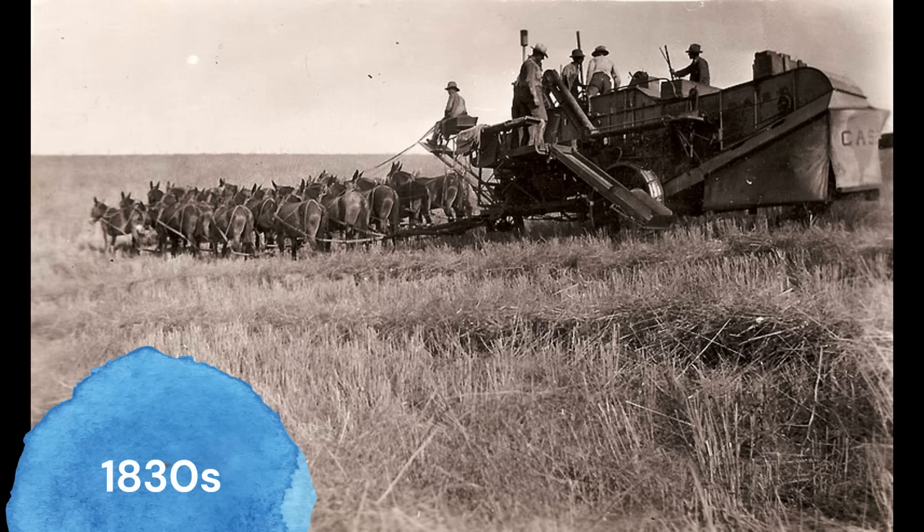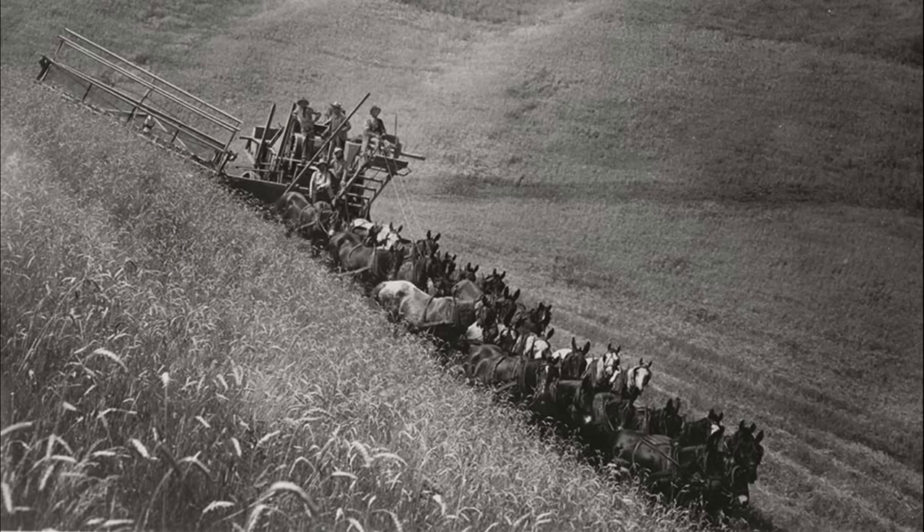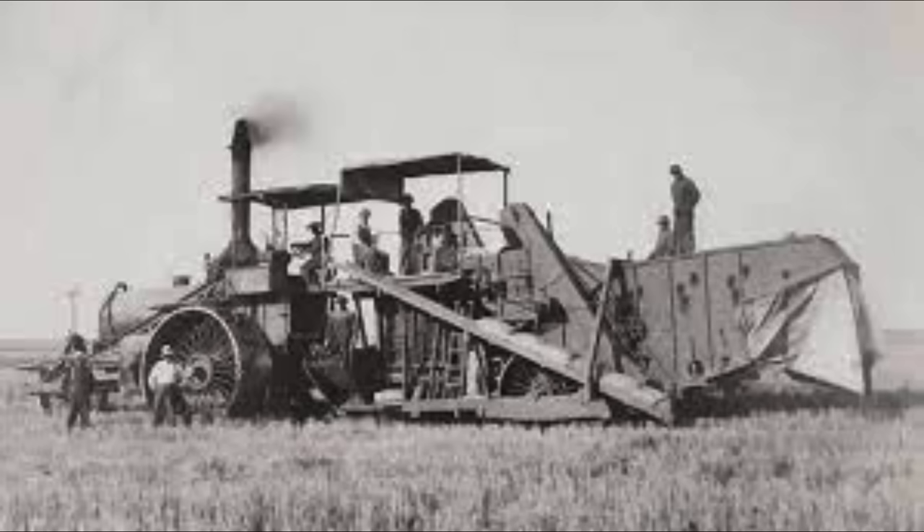The first combine invented came out of Kalamazoo, Michigan in the 1830s, invented by two guys, Hero Moore and John Haskell. These combines were big in size and very rudimentary for what we know today. Many of these combines were pulled by teams of horses and oxen. By 1880, the combine had slowly evolved into now having steam engines on it.